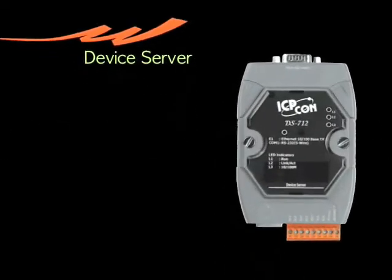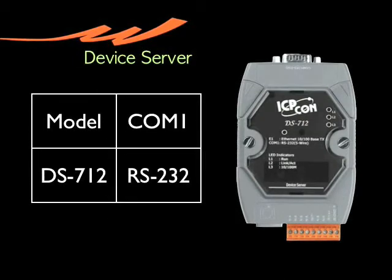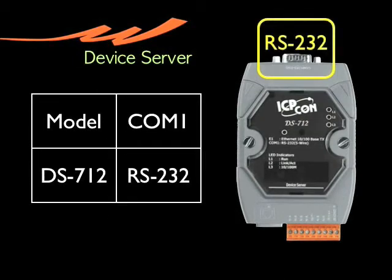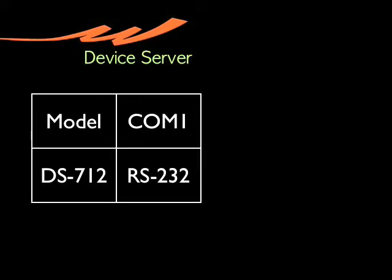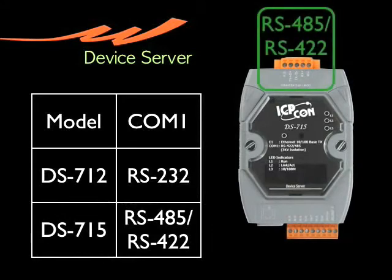In our device server family, we have DS-712. It is equipped with RS-232 and Ethernet ports, allowing direct conversion of data from serial to Ethernet. DS-715 is equipped with RS-485, RS-422, and Ethernet ports.